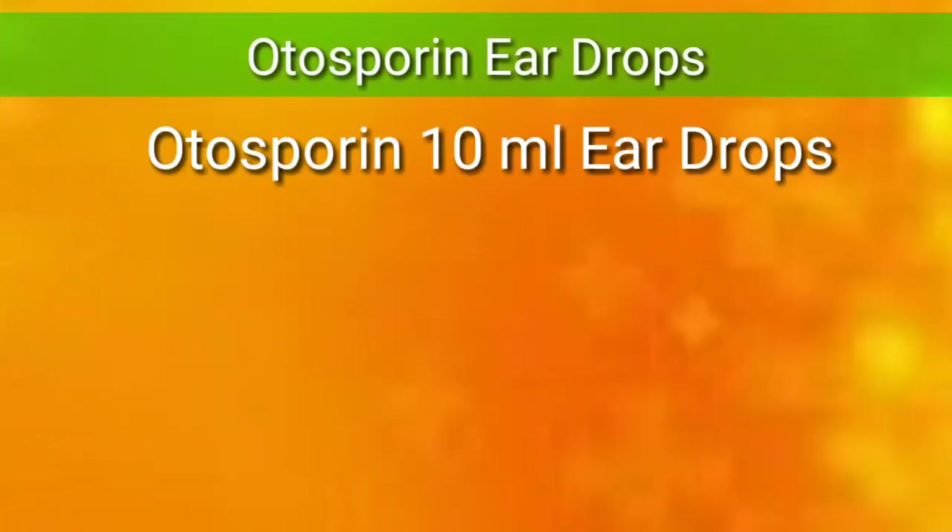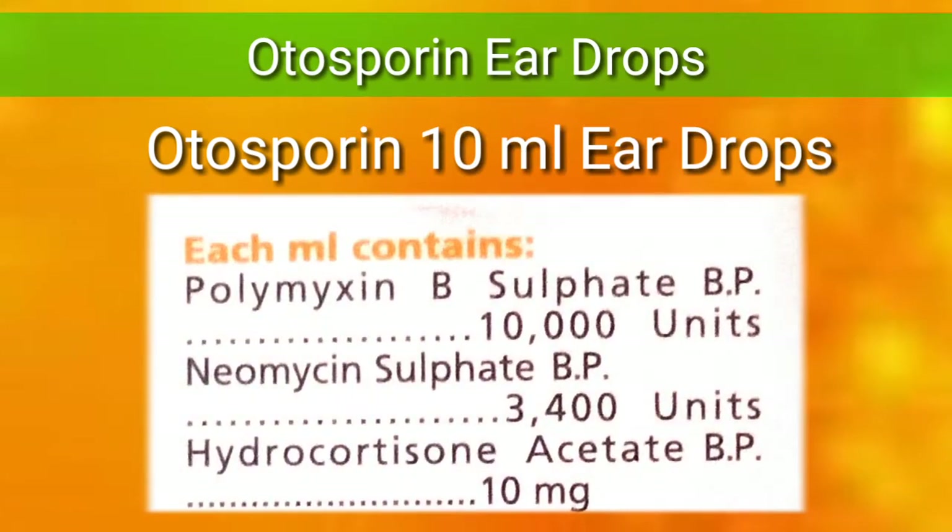Autosporin 10 ml ear drops contains polymyxin B sulfate around 10,000 units, neomycin sulfate around 3,400 units, and hydrocortisone acetate around 10 mg.